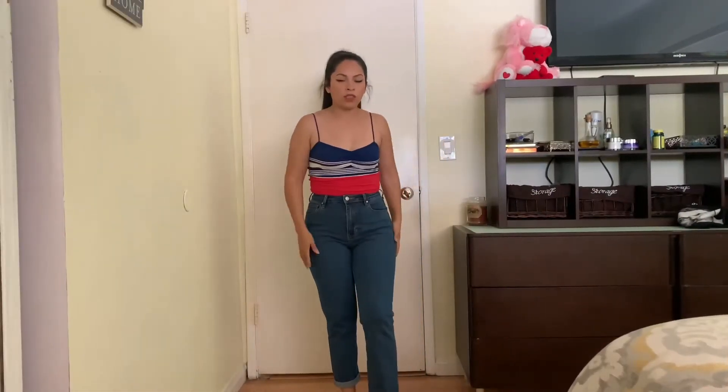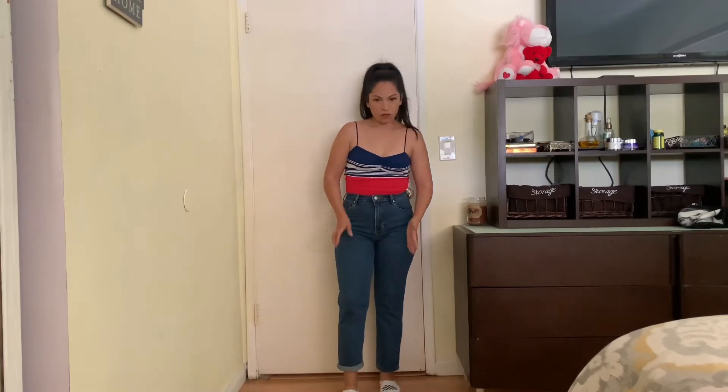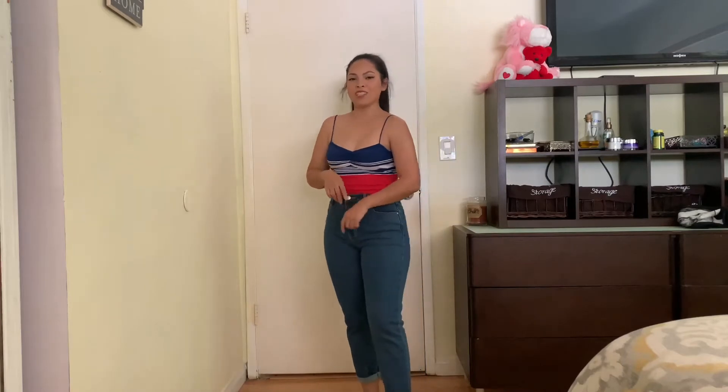Next outfit. These are the same mom jeans as the previous ones but in a darker wash. I like the length unrolled so you can see how it looks — I usually roll them. These are currently one of my favorite jeans; I wear them very often and you can see on my Instagram. I forgot to mention these jeans don't have much stretch — they're not stretchy.